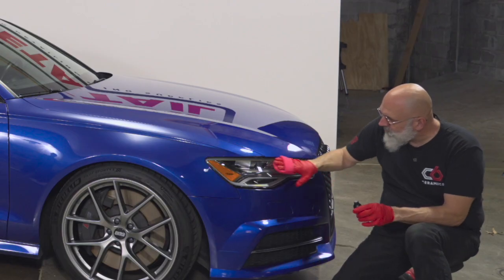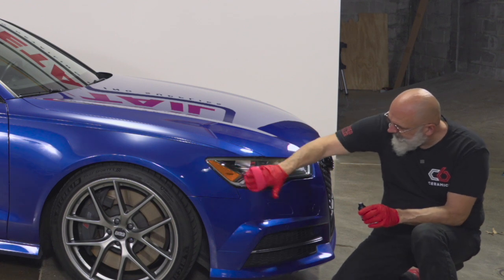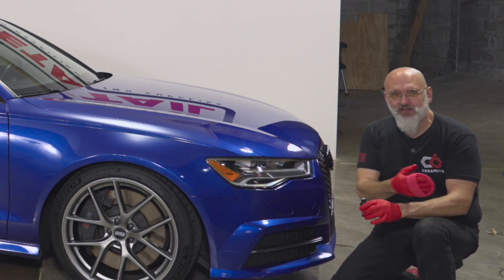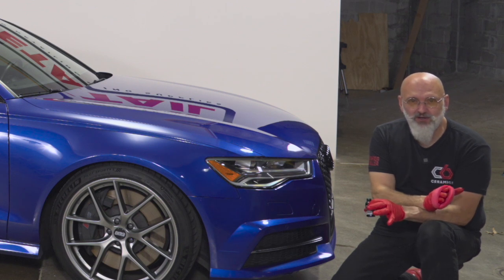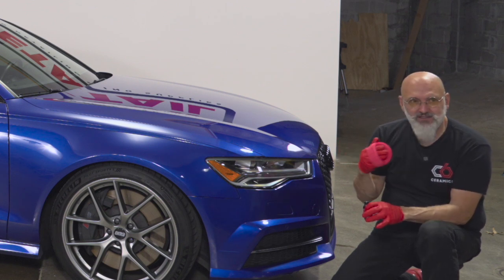I've been using ceramic coatings for well over 20 years, and every time I install C6 I'm blown away. It's just such a great coating in terms of the gloss and the slickness.